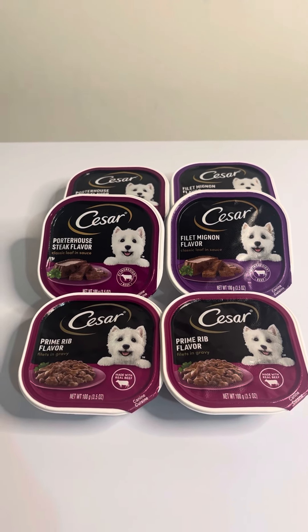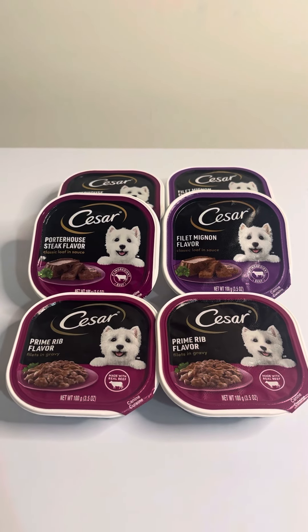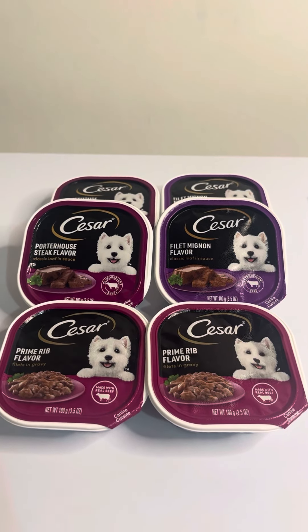Hey there, everybody. It is Wednesday, June the 19th again. I'm sorry to be coming back at you so soon, but if you have little doggies and they like Cesar Dog Foods, you need to get to Food Lion right now.